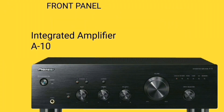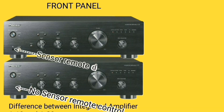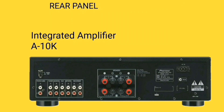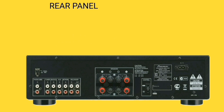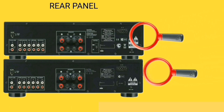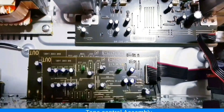There is a difference between the Pioneer A10 and A20 KS models: the A10 is not equipped with a remote control, but the A20 is. Before you buy this type of Pioneer integrated amplifier, please pay attention to the nameplate label on the rear panel. Let's take a look at the internal components of this Pioneer integrated amplifier.